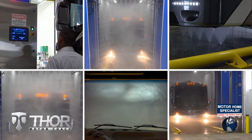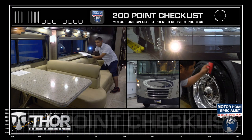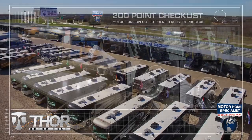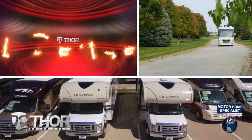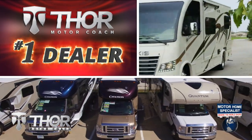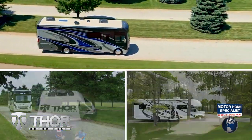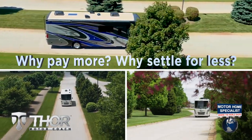You'll see a world of difference at Motorhome Specialist. These additional detail and inspection processes are just a few of the countless steps taken here to help ensure that you not only receive a better selection and price, but also the unparalleled quality and service that you deserve. So get busy living in an all-new Thor Motor Coach from Motorhome Specialist today — why pay more, why settle for less?